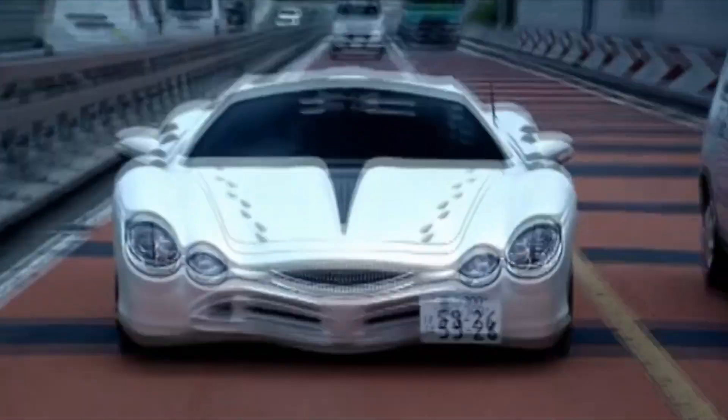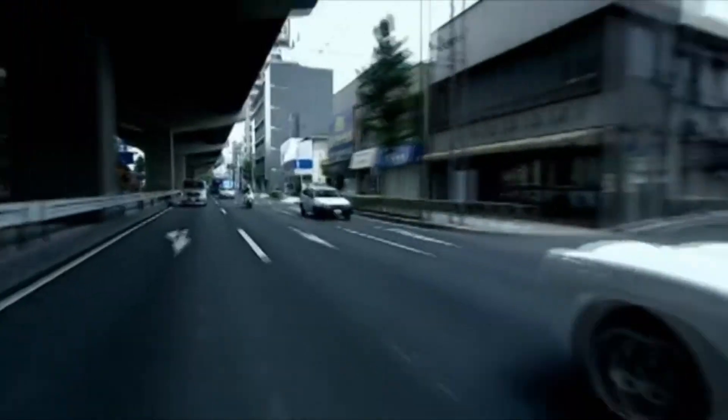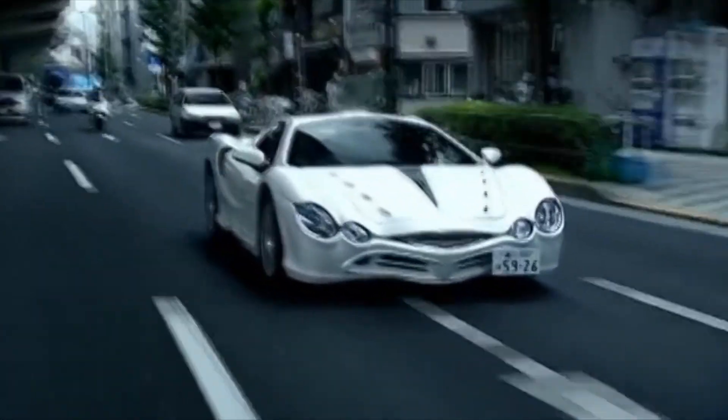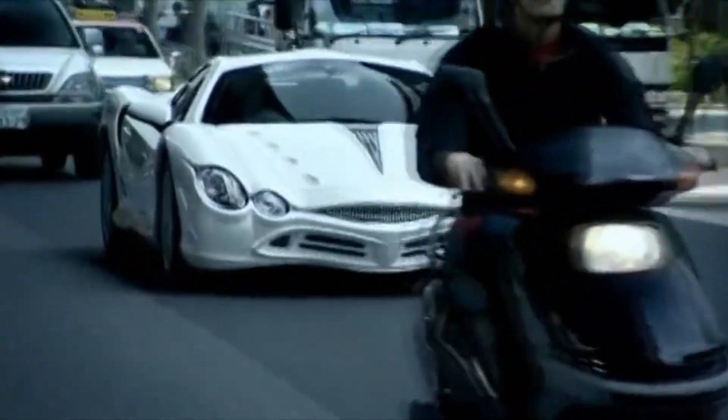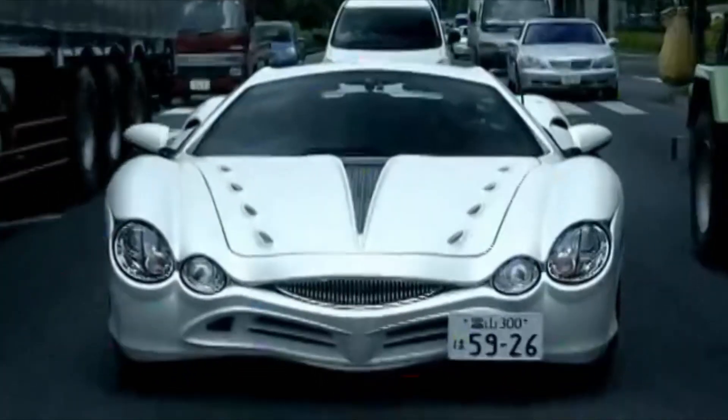I'd rather like it. It costs £44,000. It's made by a company called Mitsuoka — you've probably never heard of them either, but they are a proper Japanese carmaker. In fact, they're the tenth biggest carmaker in the country, after Toyota, Nissan, Honda and six others.